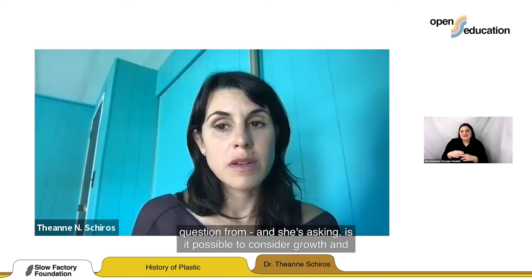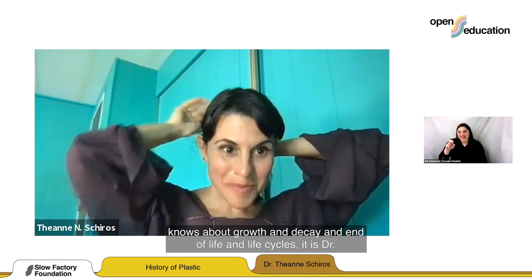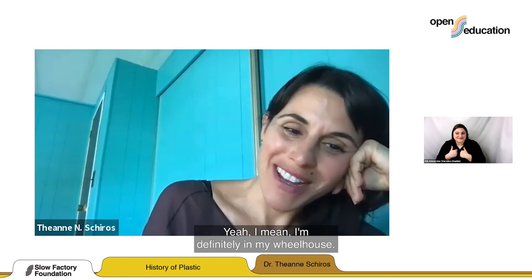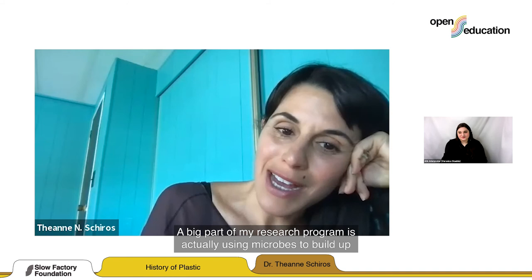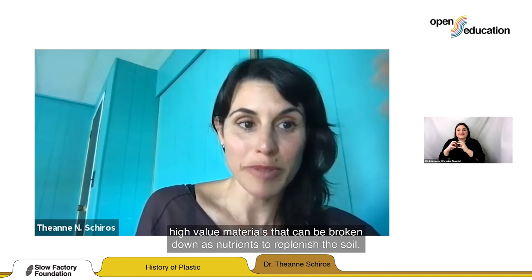Valentin asks: is it possible to consider growth and decay as part of the design process? You asked the right person, because a big part of my research program is using microbes to build up high-value materials that can be broken down as nutrients to replenish the soil and grow the next class of high-value materials at their end of life. I'm absolutely fascinated by designing and engineering materials for climate by looking to nature's efficiency and processes — low-energy consuming organisms like yeast, bacteria, and microbes to produce products with minimum inputs, and then green chemistry to assemble them without any chemical intervention that compromises toxicity or biodegradability.